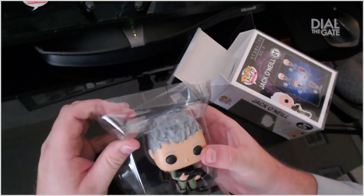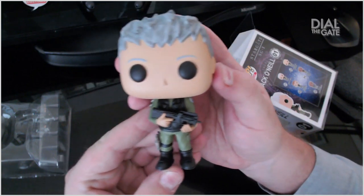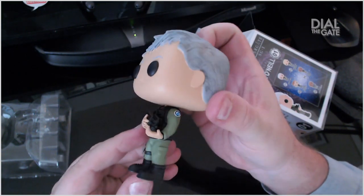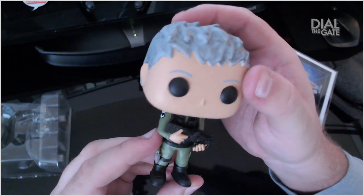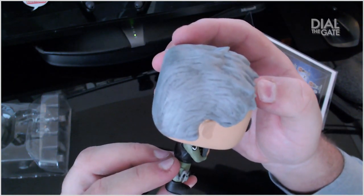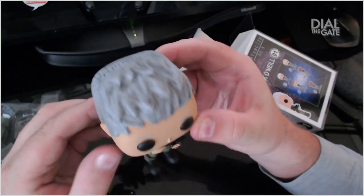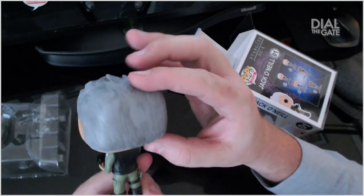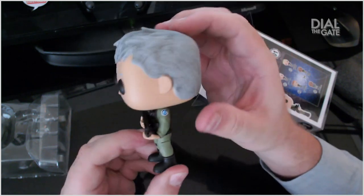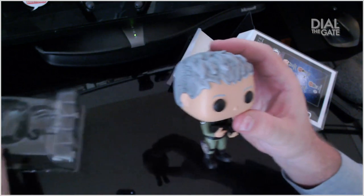Look at this. Jack O'Neill — he's got the Earth symbol, that's pretty good. He's got a P90, the Air Force patch, and more or less an SG-1 logo, and a zat gun. Look at that — that is so cool. His hair is done really well, and the ears too. The whole body, the whole sculpting is just perfect. I really, really like how he pulled it off. Everything's as it should be with him.